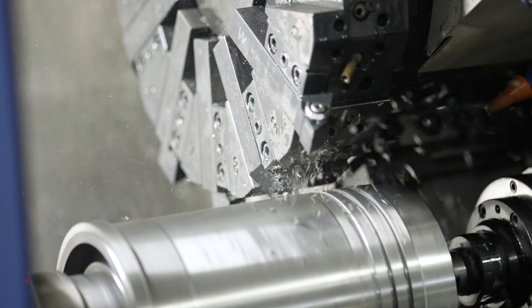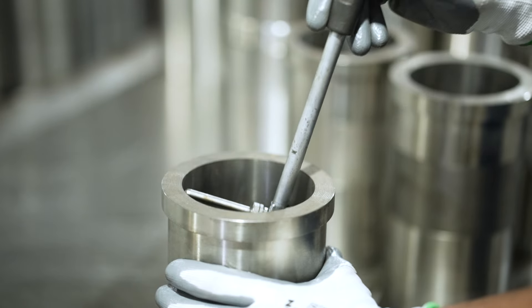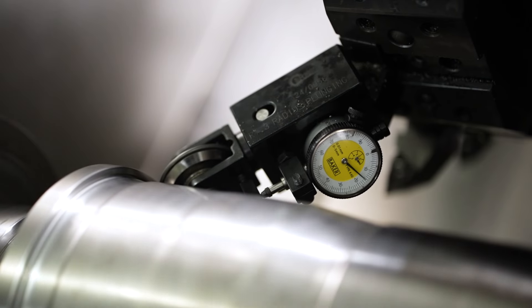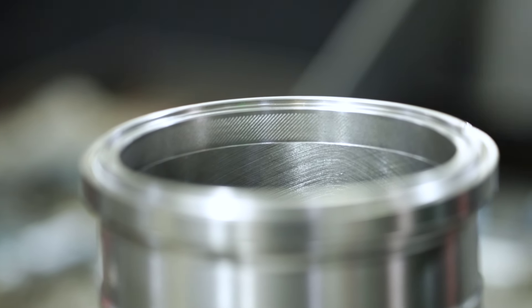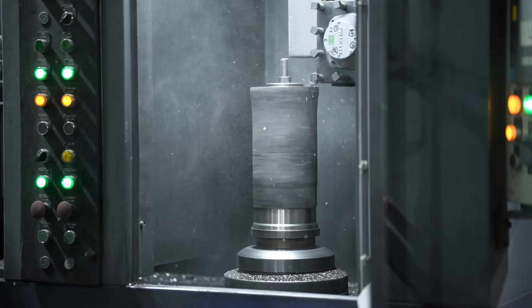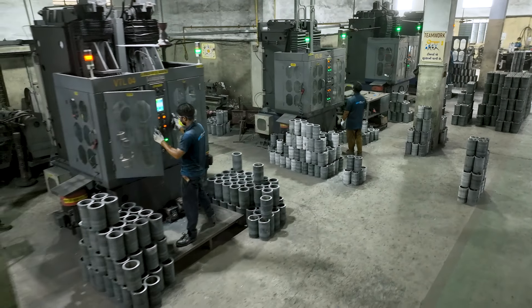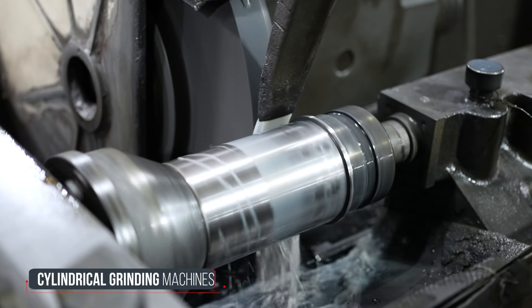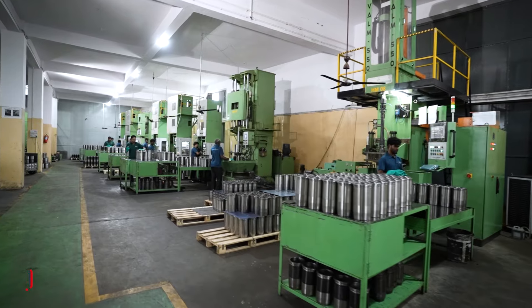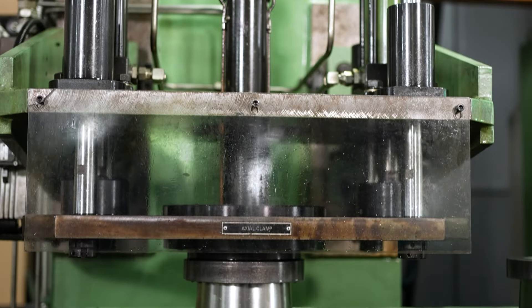The machining area is equipped with the most cutting-edge machines, including a wide variety of CNC machines, VTL machines, cylindrical grinding machines, centerless grinding machines, and plateau honing machines with air-sizing. These machines offer the utmost precision and flawlessness to the product.